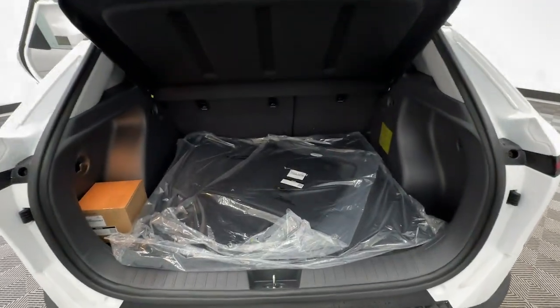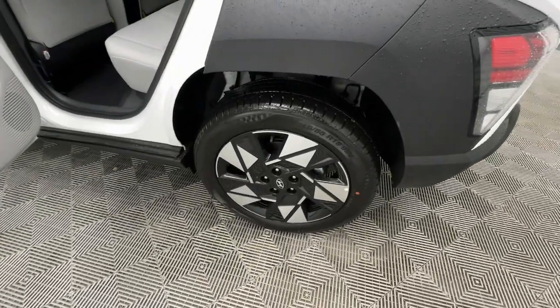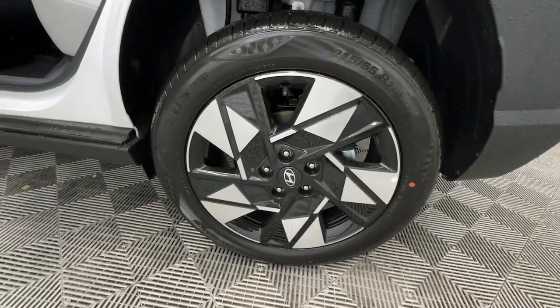Apple CarPlay and/or Android Auto, wireless charging station, keyless entry, navigation system, paddle shifters, backup camera.